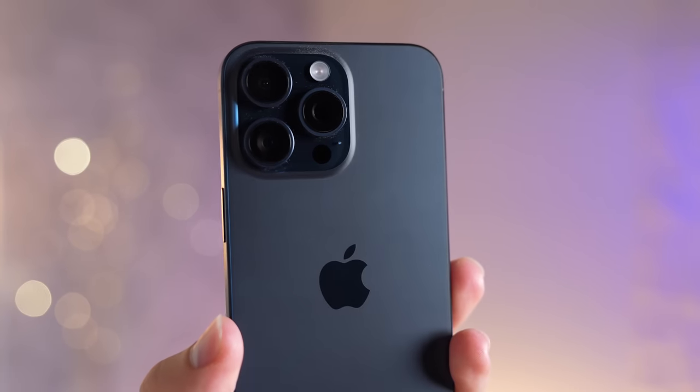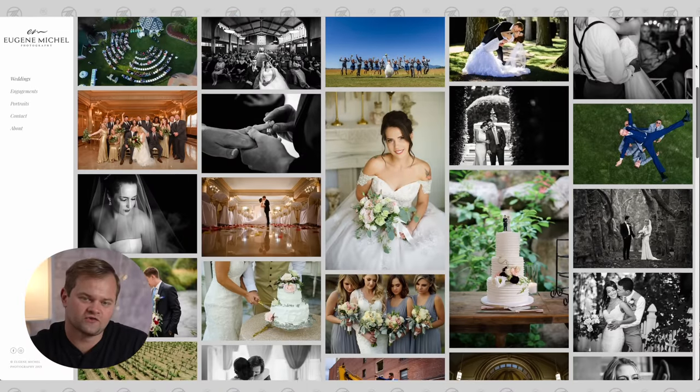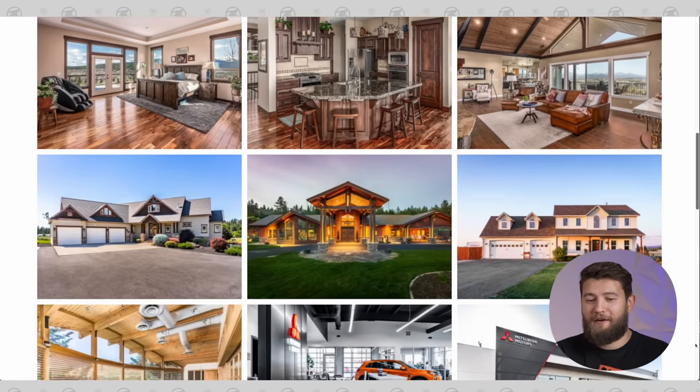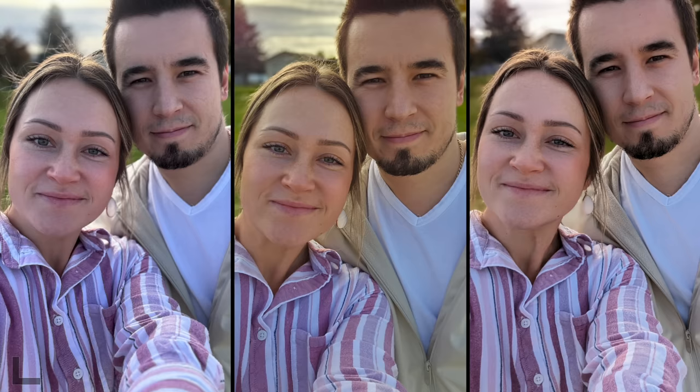Which phone has the best cameras in 2023 - the iPhone 15 Pro Max, the Pixel 8 Pro, or the S23 Ultra? I have two professional photographers here with me. I'm Eugene, I've shot weddings for 15 years and currently shoot real estate photography. I'm Van, I've been doing photography for about five years and also do real estate photography.